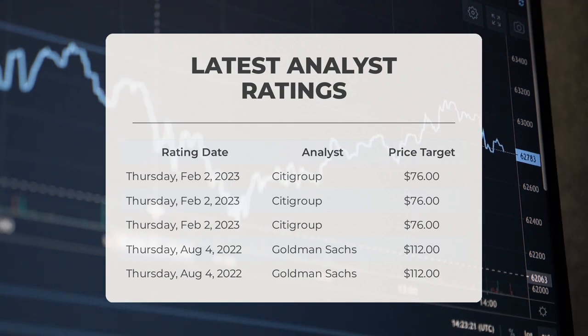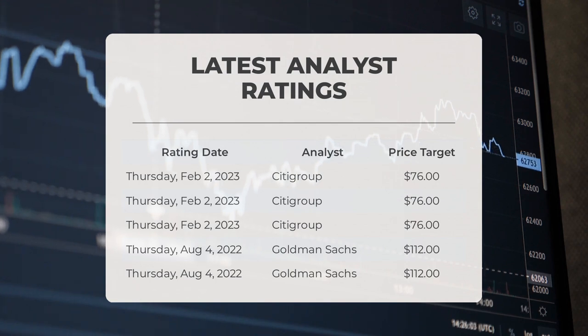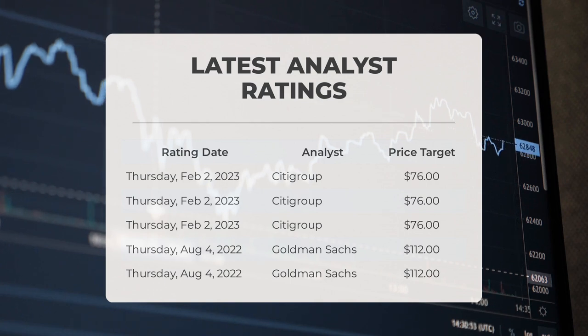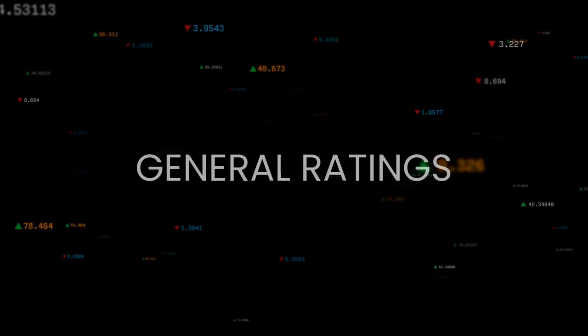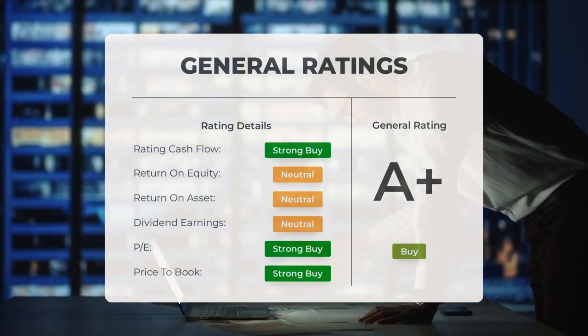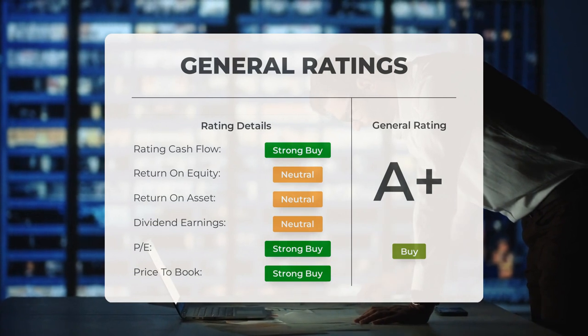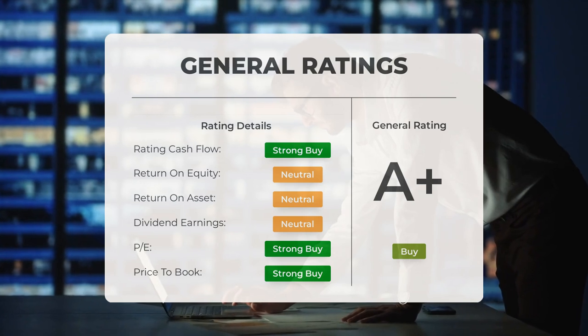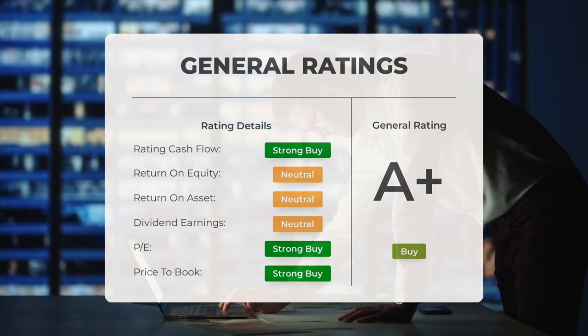Regarding analyst ratings and price targets: Citigroup set a price target of $76 on February 2nd, 2023, and Goldman Sachs set a price target of $112 on August 4th, 2022. Analysts have given Advanced Micro Devices stock a general Buy rating. They rate the P/E ratio as Strong Buy and Price-to-Book as Strong Buy. For return on investment, analysts give the stock a Neutral rating.